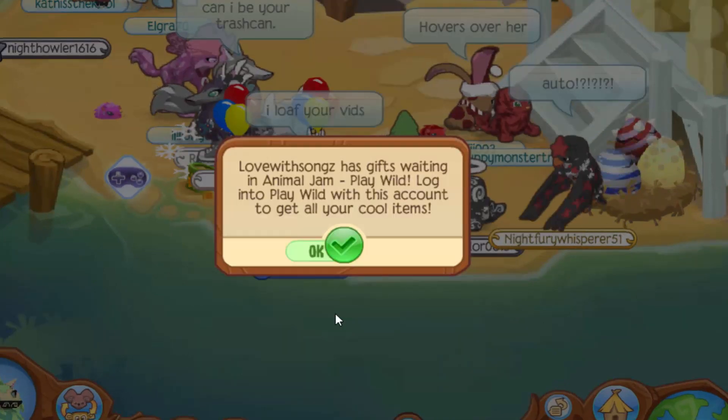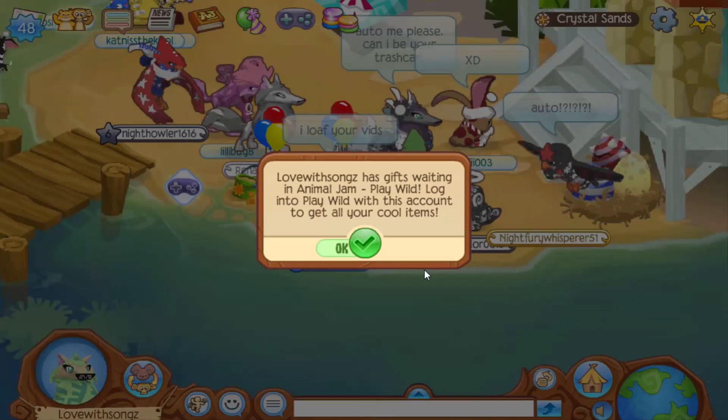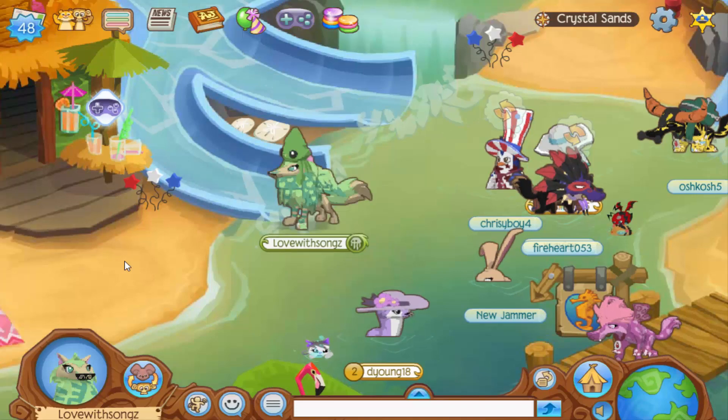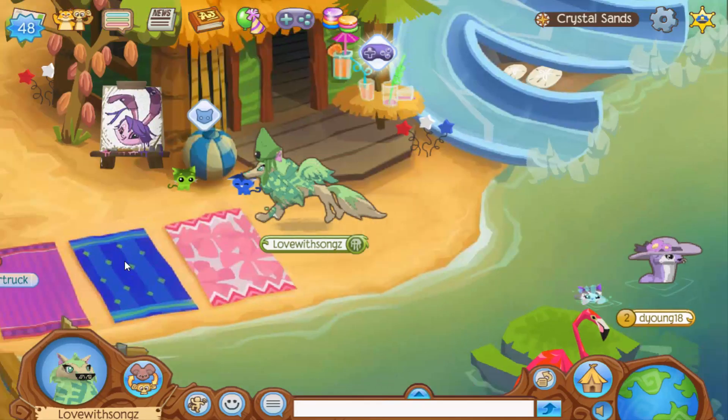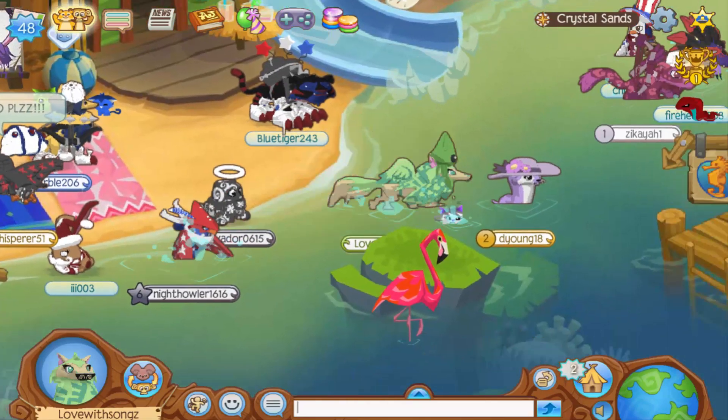This even gives you a prize on Play Wild. It says gifts are waiting in Animal Jam Play Wild — log into Play Wild with this account to get all of your cool items. That is pretty awesome! There's also another code, but this one isn't for Animal Jam — it's actually for Play Wild, and I'm going to go on Play Wild and type in that code right now.